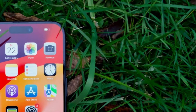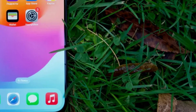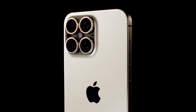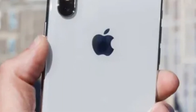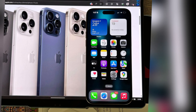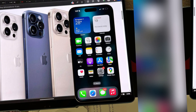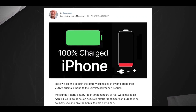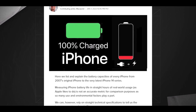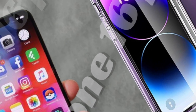iPhones equipped with 60Hz screens currently utilize low-temperature polycrystalline silicon (LTPS) panels, which provide standard refresh rates suitable for everyday tasks and multimedia consumption. To support faster refresh rates like ProMotion, iPhones would need to adopt low-temperature polycrystalline oxide (LTPO) panels. LTPO technology enables adaptive refresh rates, enhancing smoothness and efficiency by dynamically adjusting refresh rates based on content.